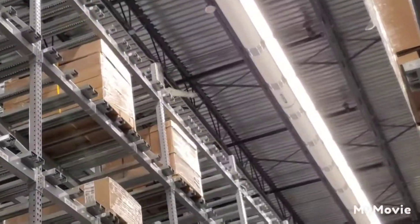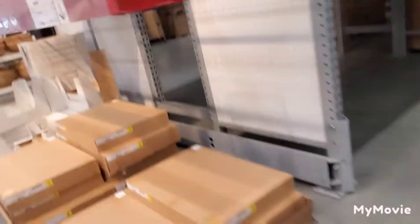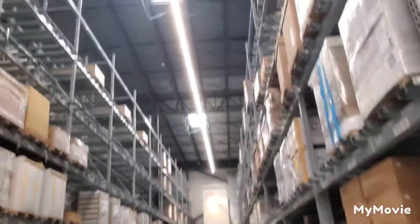Look at these fans here — aren't they useless? Oh my god, they're not even visible. They're being covered by this gigantic shelf here.